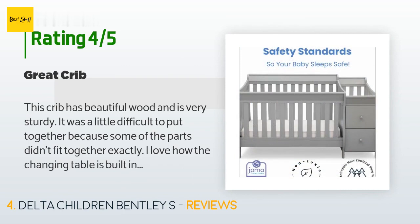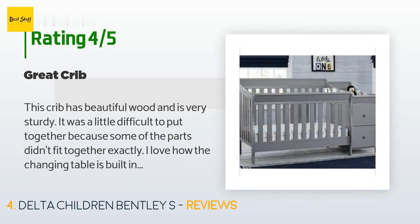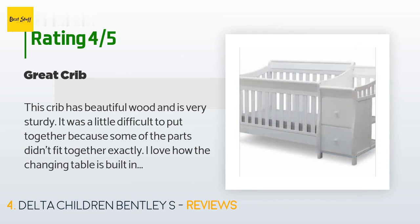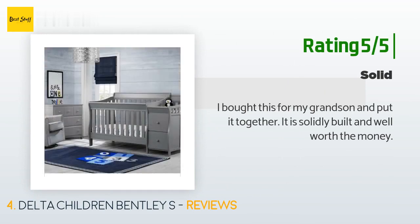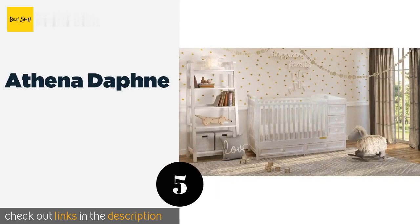A customer said: 'This crib has beautiful wood and is very sturdy. It was a little difficult to put together because some of the parts didn't fit together exactly. I love how the changing table is built in; however, I would like to purchase a different changing mat — the one it comes with is not very thick and is kind of cheap looking and feeling, and the changing table is not a standard size. Overall, very nice crib and I'm glad we bought it.' Another happy customer said: 'I bought this for my grandson and put it together — it is solidly built and well worth the money.'